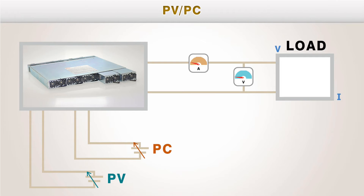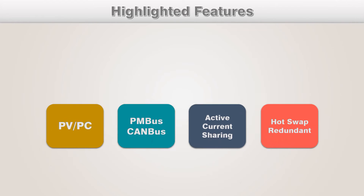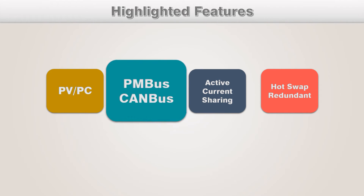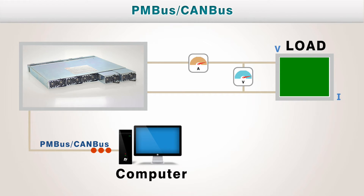Output programmable PV or PC function — the output voltage or constant current level of each series can be controlled by external DC voltage. PMBus enables operating status monitoring or parameter setup for each series, for example, voltage or current change.